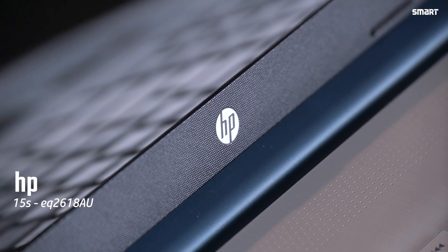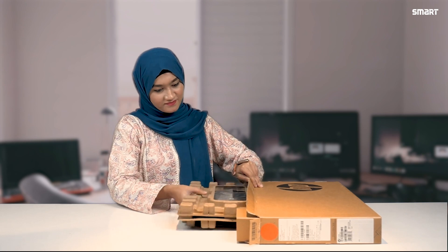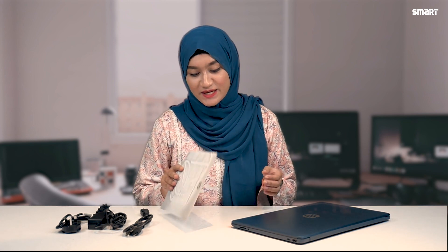This is the laptop from HP. Let me show you the unboxing of the laptop. In the box, there is a charger or power adapter, an information guide, and this is the showstopper.